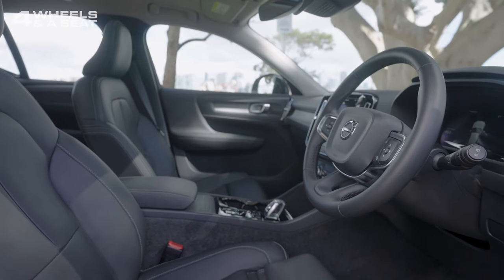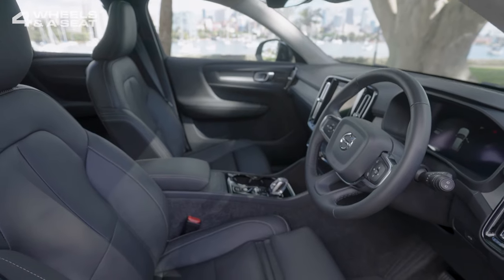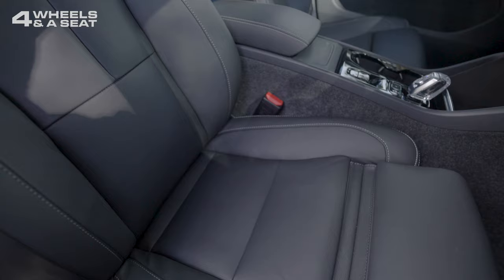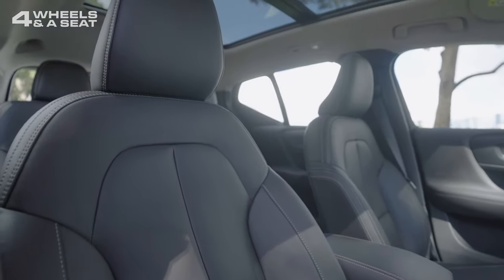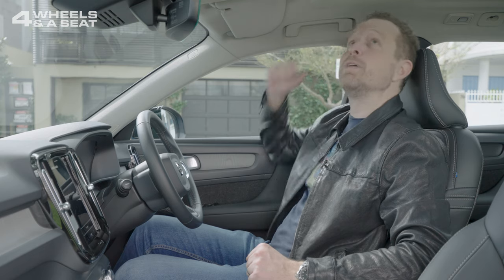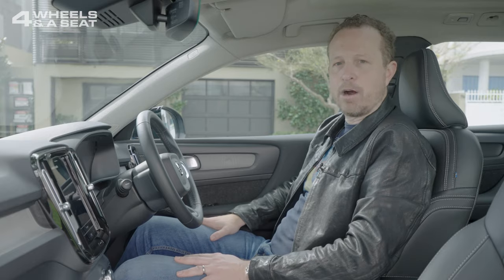The seats are firm but still very comfortable, covered in Ariane leather. There's full electric adjustment for the driver and front passenger, plus good lumbar support, and the seats are heated, though not ventilated. Seating position offers excellent visibility in every direction. It's a Volvo, so of course safety comes first. There's a good amount of headroom, with a nice view through the panoramic sunroof, keeping the cabin nice and light and bright.